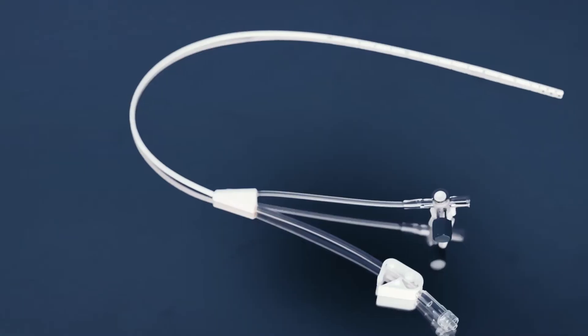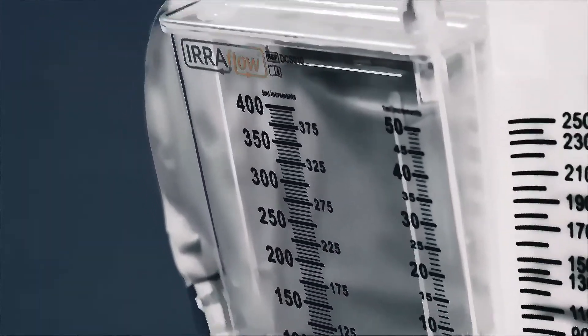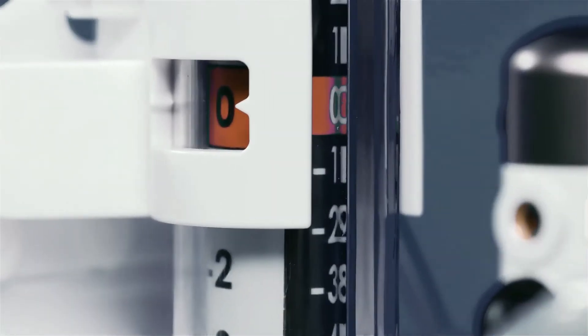This video in-service is intended for use by healthcare professionals who want to learn how to set up and operate the Eriflow system to ensure a safe application with optimal results for your clinically ill patients.